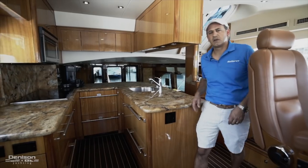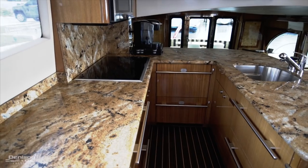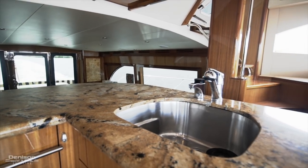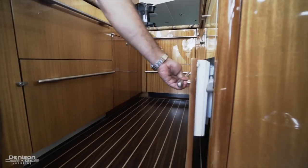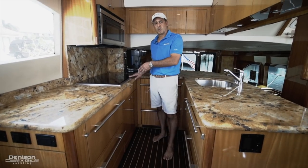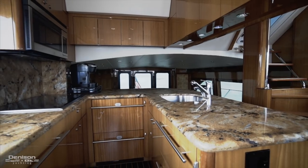Moving from the port side over to the starboard side, you'll notice the horseshoe-shaped galley here, which is quite nice. It's accented by granite countertops, a very deep sink, Sub-Zero fridge and freezers, a Wolf high-end appliance cooktop, convection microwave, and even a dishwasher.